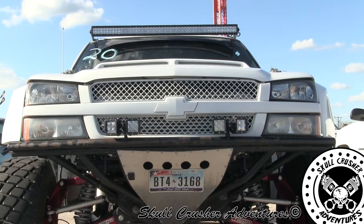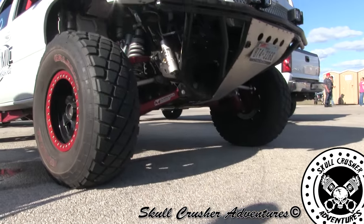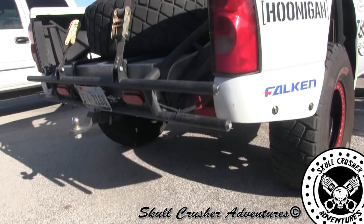We're right here with Turbo Mick. Tell me about this badass Chevrolet Baja truck you've got behind you. It's a 2005 crew cab Silverado, got a full Missoula long travel race kit up front, full custom Turbo Mick linked rear. It makes about a thousand horsepower — it's a lot of fun.